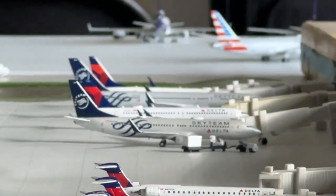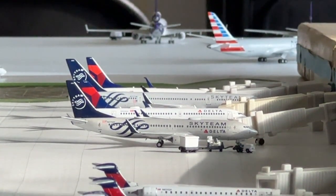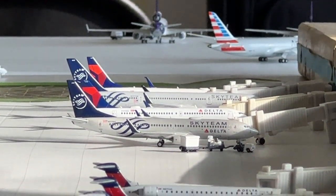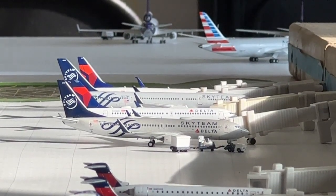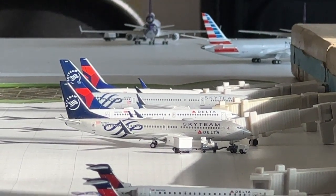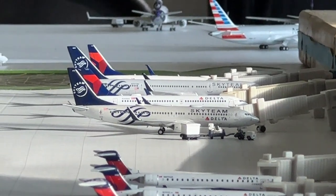Here we go with our Delta lineup. Starting down there we have a Delta Airlines 737-900ER coming in from Salt Lake City and heading over to Detroit. Two Sky Team aircraft in the same frame — pretty cool. We have a Delta Airlines 737-800 loading up a service day over to Pensacola after coming in from Boston.